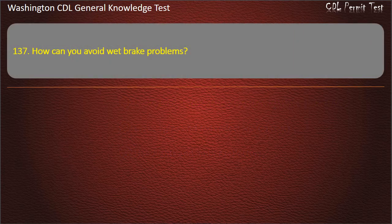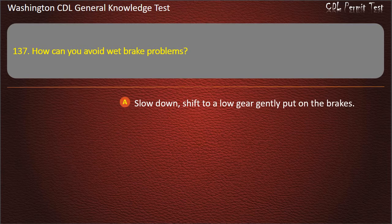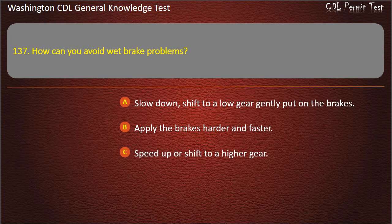Question 137. How can you avoid wet brake problems? Slow down, shift to a low gear, gently put on the brakes; Apply the brakes harder and faster; Speed up or shift to a higher gear. Answer: Slow down, shift to a low gear, gently put on the brakes.